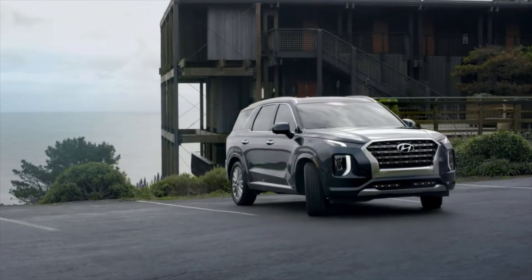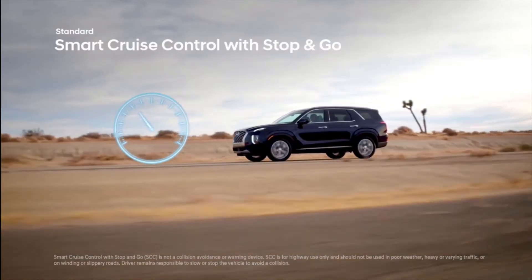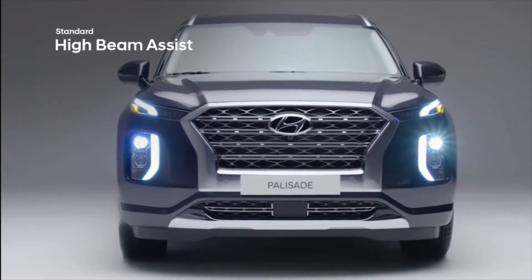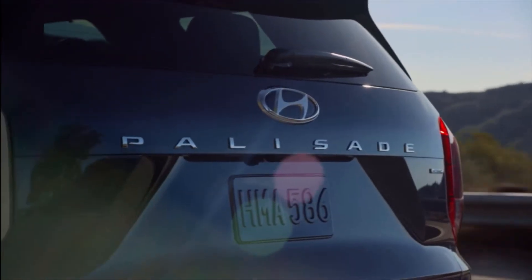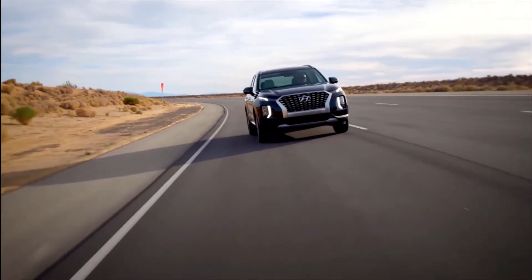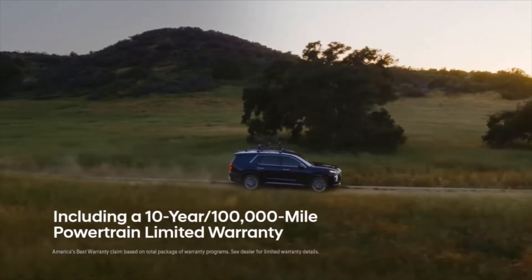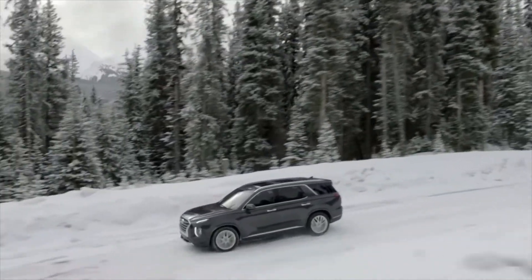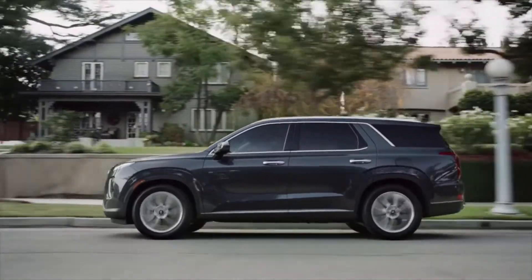The Palisade has: forward collision avoidance assist with pedestrian detection, smart cruise control with stop and go, blind spot collision avoidance assist, lane keeping assist, high beam assist, driver attention warning, safe exit assist, highway driving assist, rear cross traffic collision avoidance assist, rear occupant alert, ultrasonic rear occupant alert, and lane following assist. The Palisade also comes with Honda complimentary maintenance, which includes factory scheduled maintenance intervals for three years or 36,000 miles.